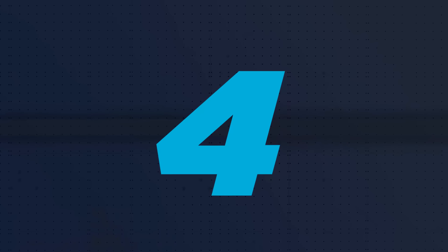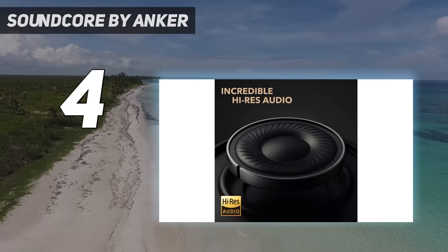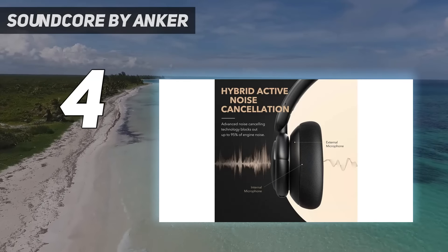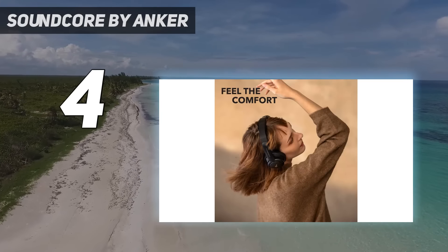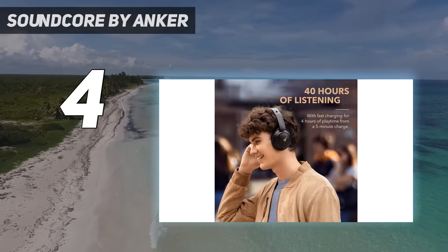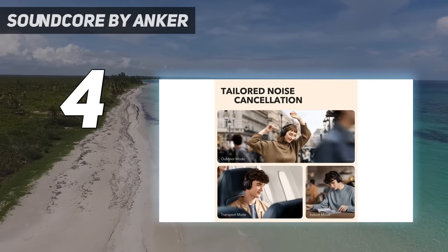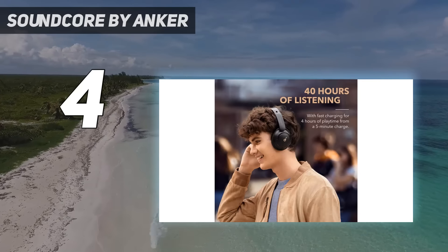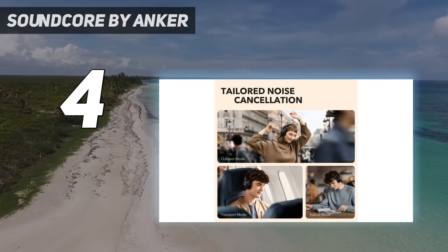Coming in at number 4: Soundcore by Anker. Consider the Anker Soundcore Life Q30 Wireless for something more affordable. These headphones offer an amazing price-to-performance ratio, and even though they lack the Skullcandy Crusher EVO Wireless haptic bass slider, they still deliver satisfying boom and thump out of the box. Their default sound can be customized using their companion software's graphic EQ and presets. Their ANC system helps block out an excellent amount of ambient noise, which is handy if you're commuting to work, and they support multi-device pairing, meaning you can connect them with two devices at a time.